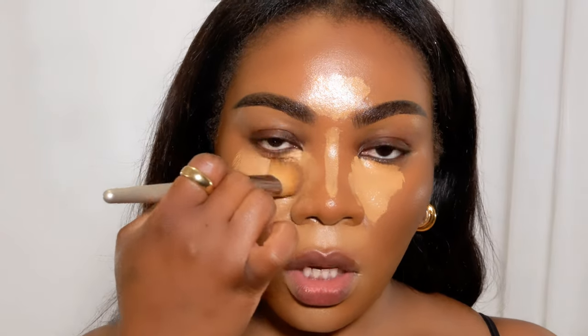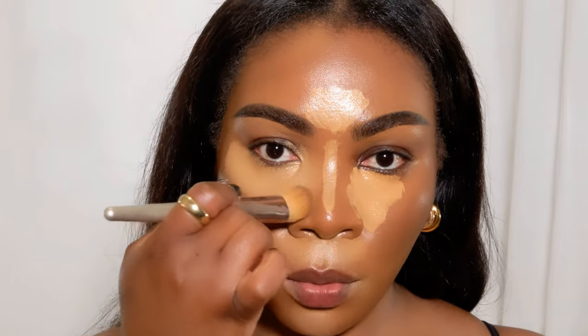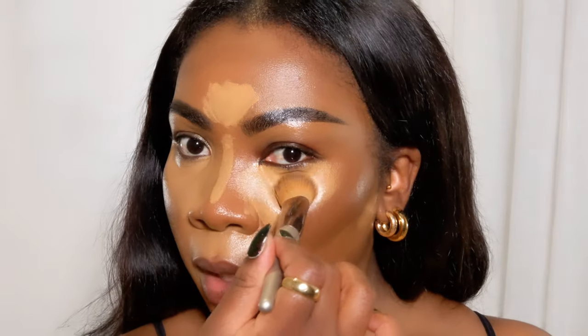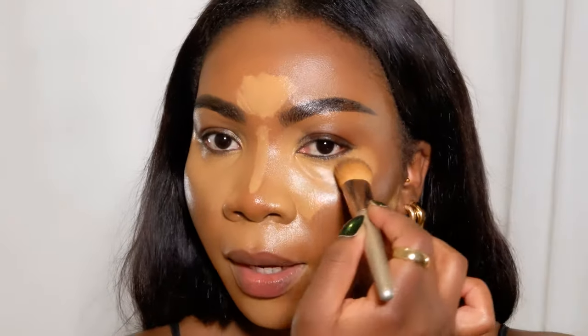This is one of my favorite concealers - from the shade to how beautifully it blends. It's super gorgeous, just flawless. It's a medium coverage but you can build it up, and I think it's more on the higher end of the medium spectrum.